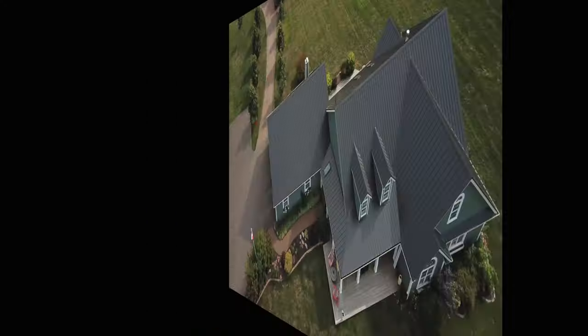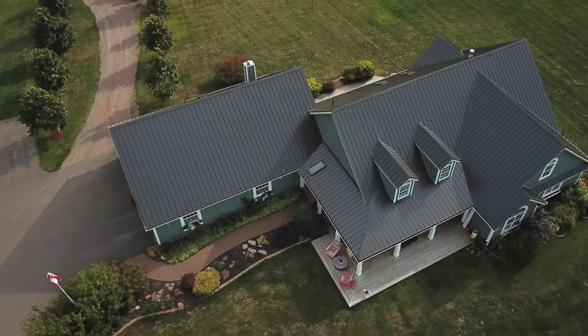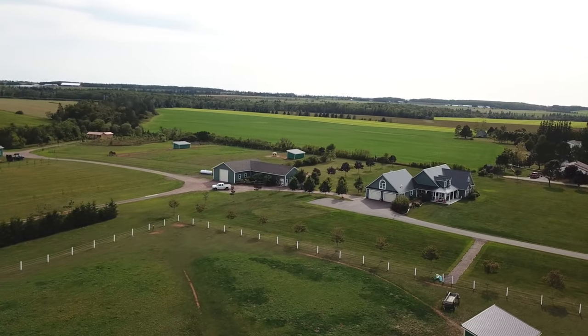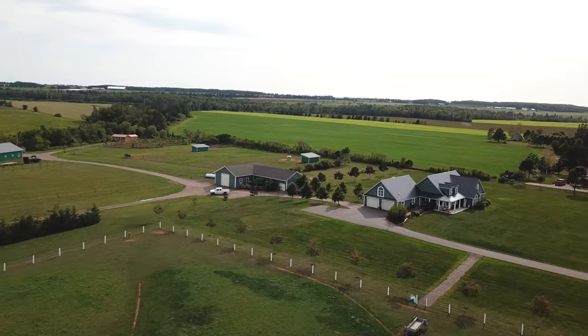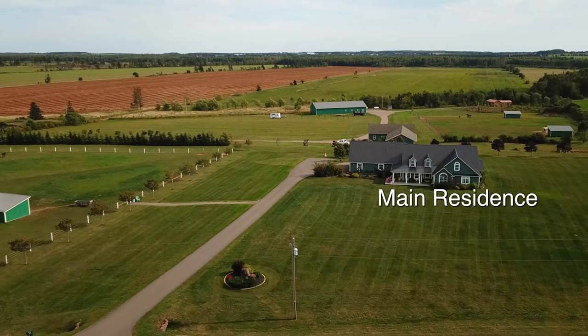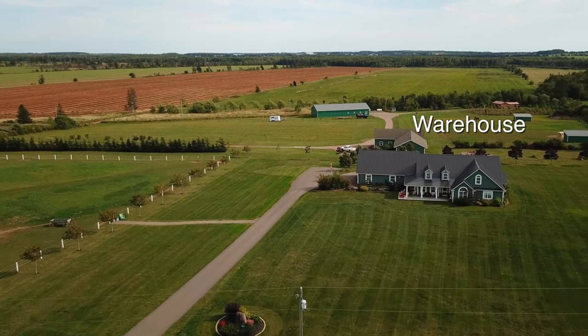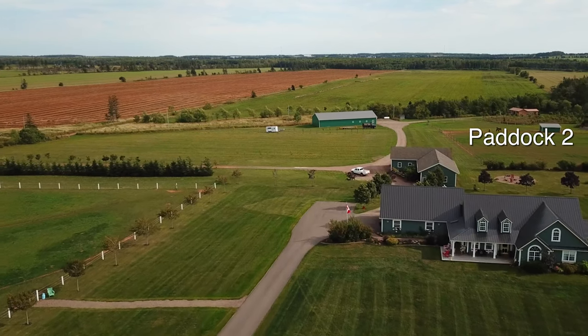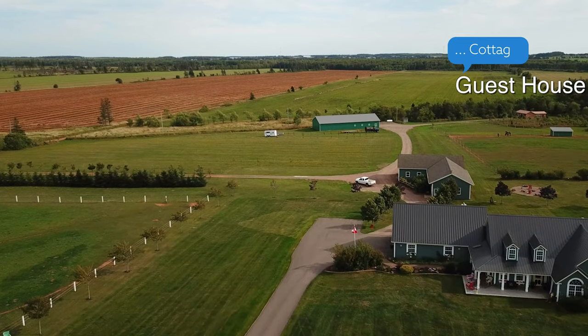We'll start with the new exciting listings, beginning with 2093 Middleton Road in the Concordia area. This is about a 17-acre parcel with a pond, a stream, and many outbuildings. The house is absolutely gorgeous — a luxury home on one level. There's also a cottage located at the back of the property on your own stream and pond. Check out 2093 Middleton Road.